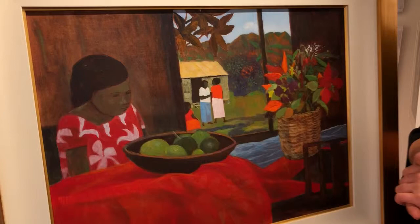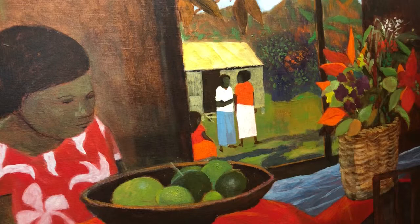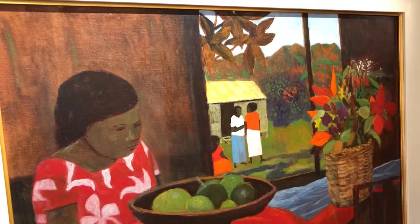He was a big follower of the classical technique of the golden mean, and that's where certain sections of the painting are divided up to create geometric harmony.